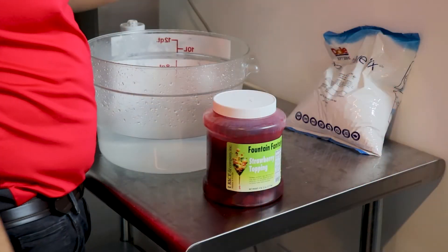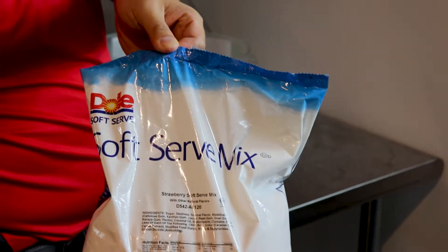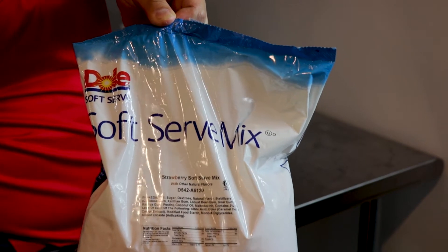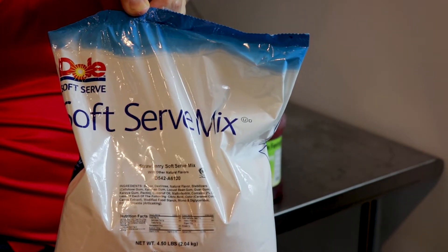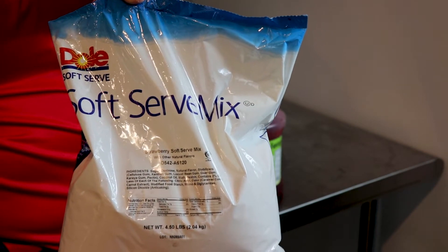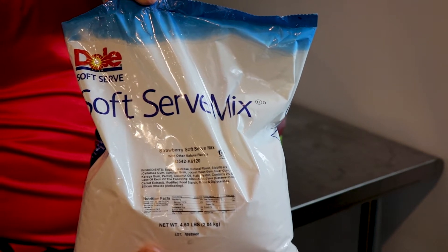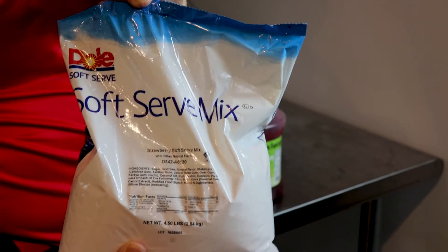Here is Dole Strawberry Sorbet. I would like to thank Kent Precision Foods for supplying us with the Dole Strawberry Soft Serve Mix that we're going to run through a batch machine and make a strawberry sorbet. Similar to Dole Pineapple Whip, most people don't know that Dole makes a whole line of different flavors besides pineapple. You can also run Dole Whip through a batch machine, which is what we're going to do today.